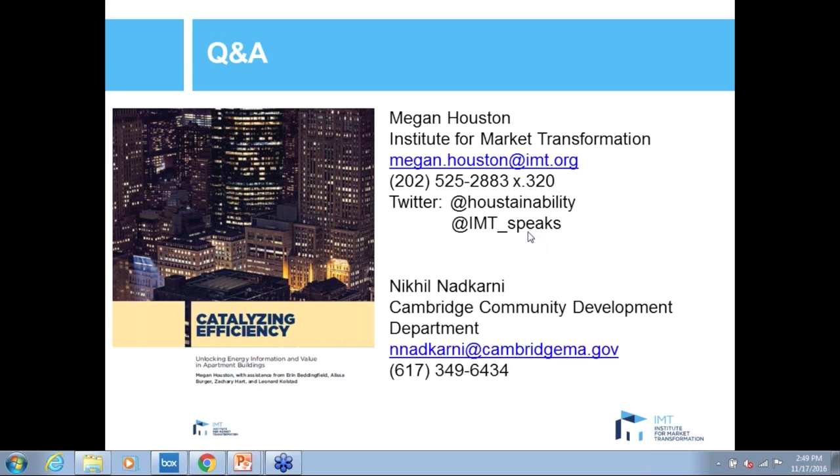That's it for our questions today. Thanks everyone again for attending. We'll make a recording of the webinar and a PDF of the slides available after this. If you have any follow-up questions, please feel free to reach out — Megan and Nikhil's contact information is shown on the screen. Please do download the full report at imt.org/resources. Thank you again for joining us.